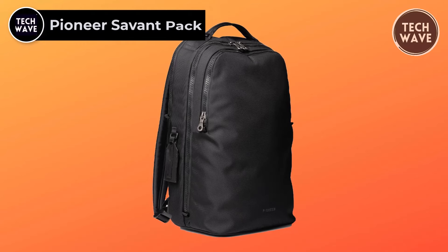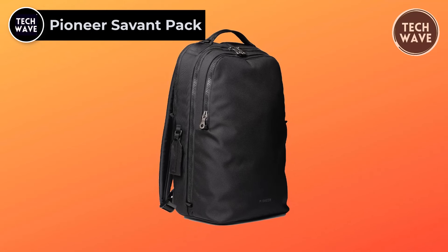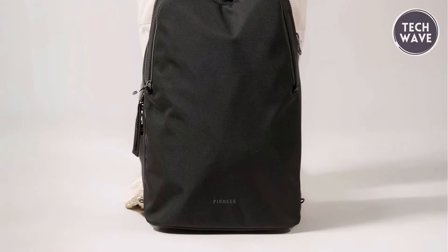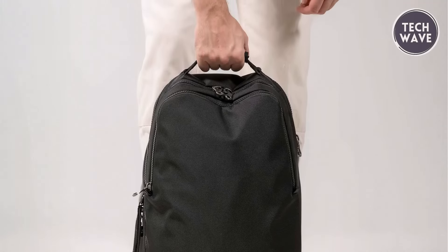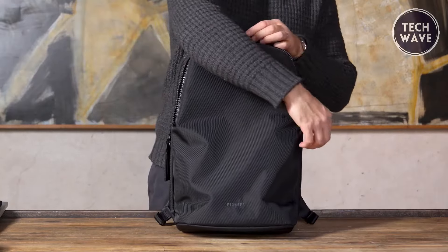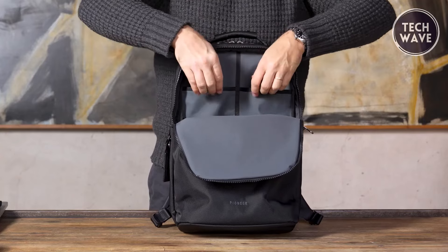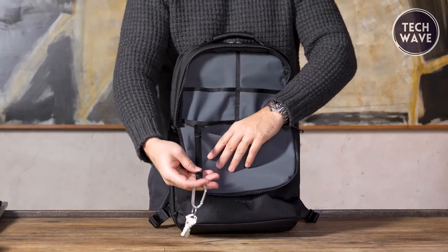The Pioneer Savant Pack isn't just a backpack — it's a testament to meticulous craftsmanship and unparalleled functionality. Priced at $335, this laptop backpack epitomizes urban sophistication and rugged durability, making it an essential companion for modern travelers and commuters alike. From its clean exterior to its highly organized interior, every aspect of the Savant Pack is designed with purpose, constructed like a briefcase for your back, exuding professionalism while offering many features tailored to meet the demands of serious travel.